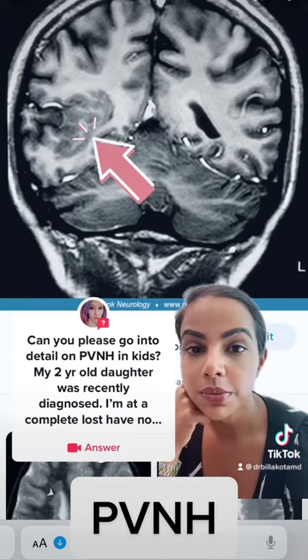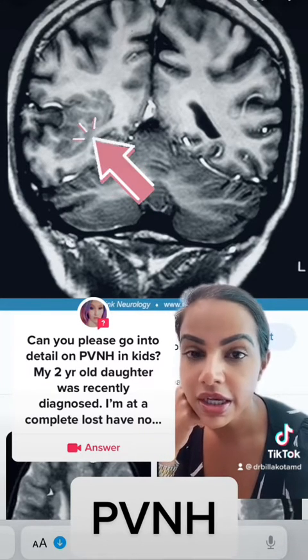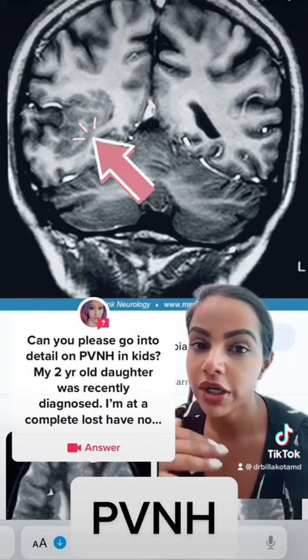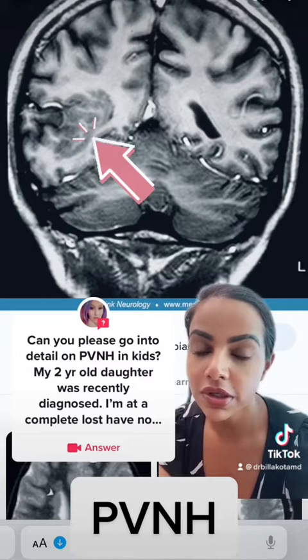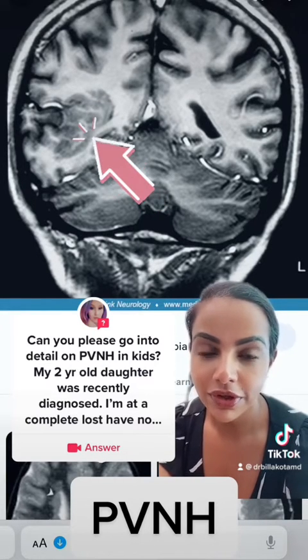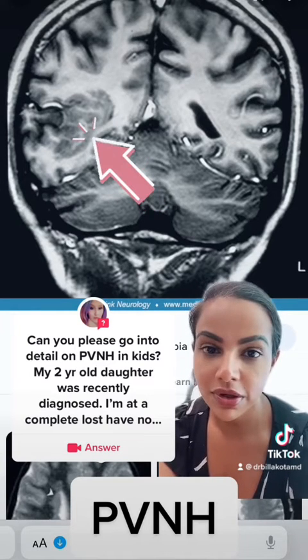It's one of the most common abnormal brain tissue findings you can see in kids. It's usually a congenital issue, meaning the child is born with it. It is a result of brain tissue and neurons not migrating to where they need to be during development. It's nothing the mom is responsible for, and nothing you can do to prevent it — it kind of just happens on its own.